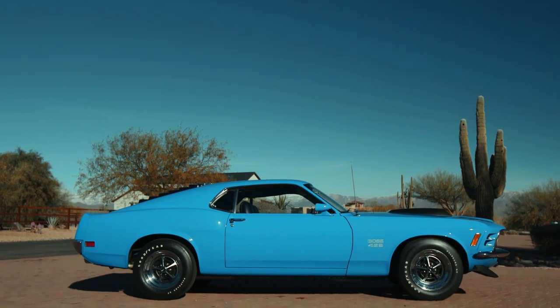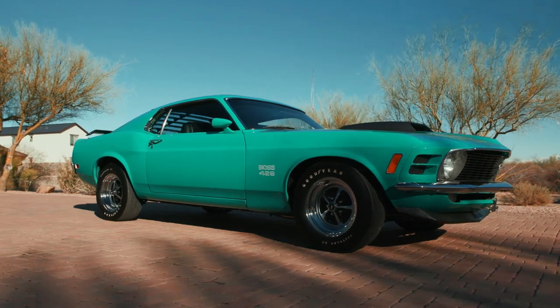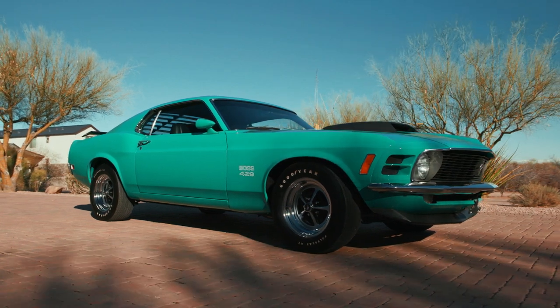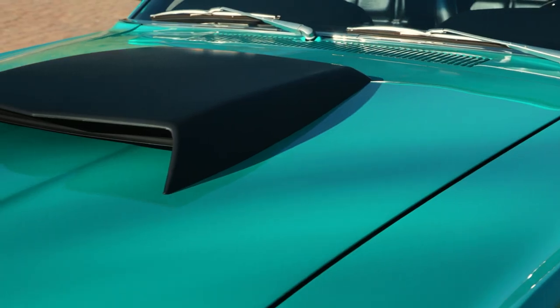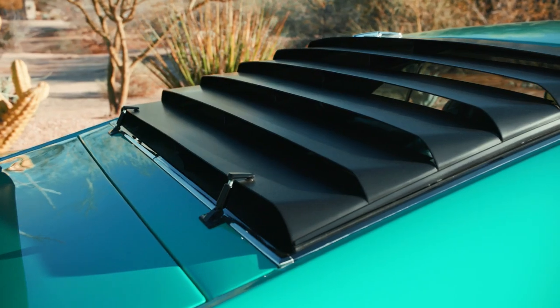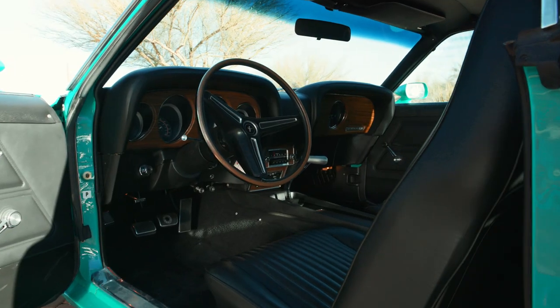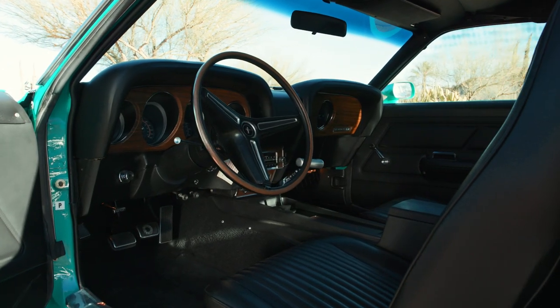The blue car has 7,700 actual miles on it. Driver Green is a rare car — I believe it's one of 43 in that color, and being a Boss 429 is something that's just like looking at candy, like fine jewelry. Those cars represent the pinnacle of the muscle car world for Ford.